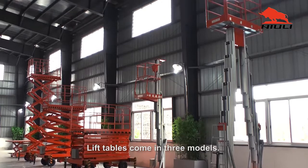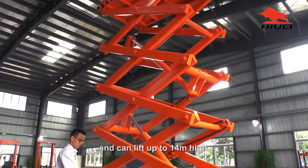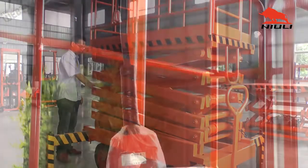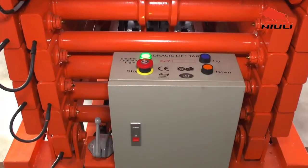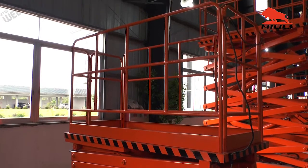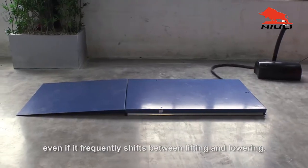Lift tables come in three models. The SJY mobile scissor lift table is powered by two oil cylinders and can lift up to 14 meters high. An anti-explosion valve protects operator safety. The SJG fixed scissor lift table is small but stable, lifting heavy objects steadily even if it frequently shifts between lifting and lowering.